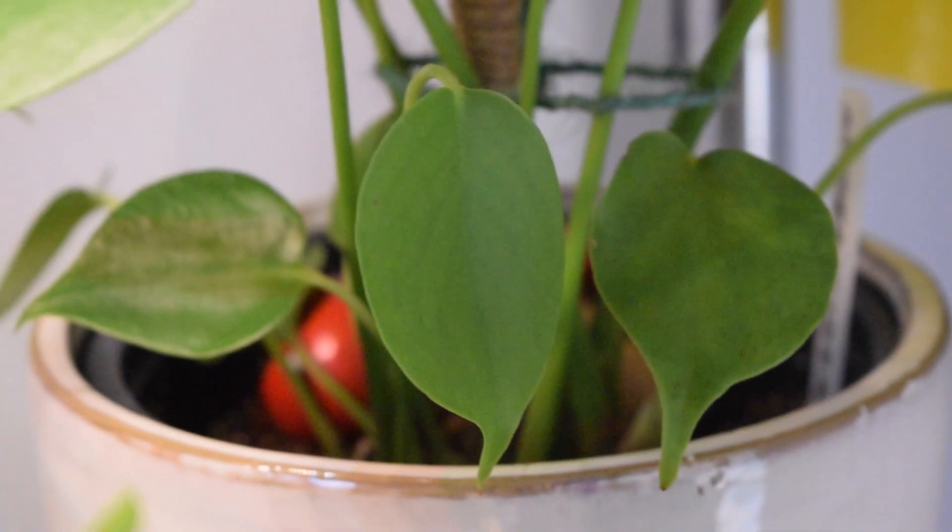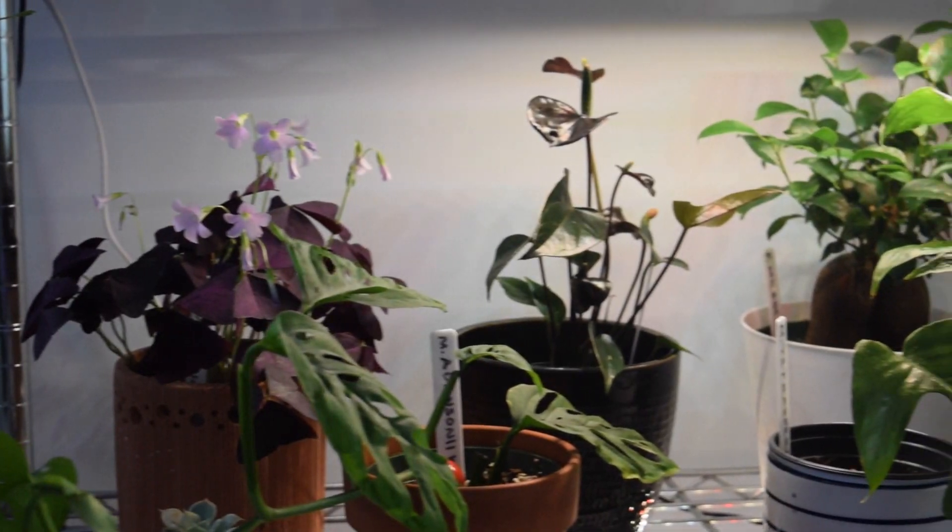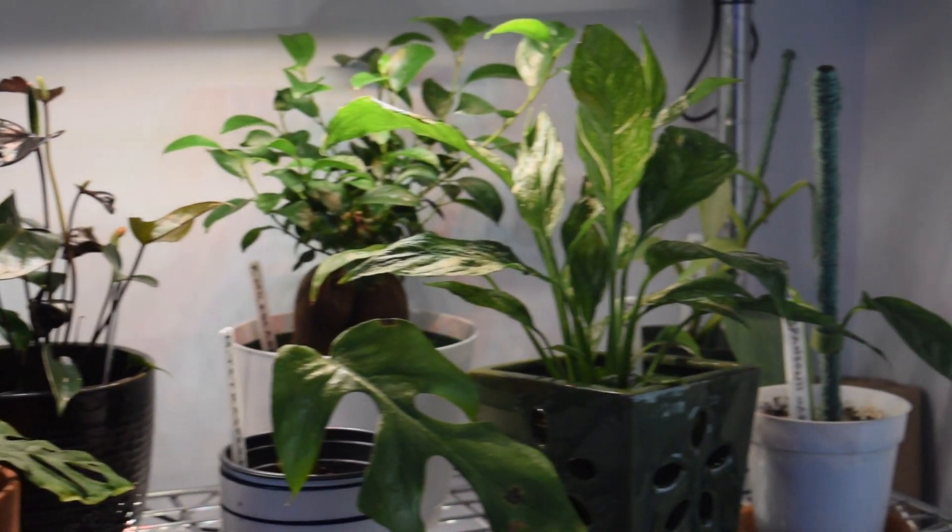Lastly on this shelf is a monstera — it is a baby. Oh my god, it has a new leaf! Look at this pot, isn't it so pretty? Now we are moving on to the second to last shelf because the very bottom I have a prop box, so let's get to it.